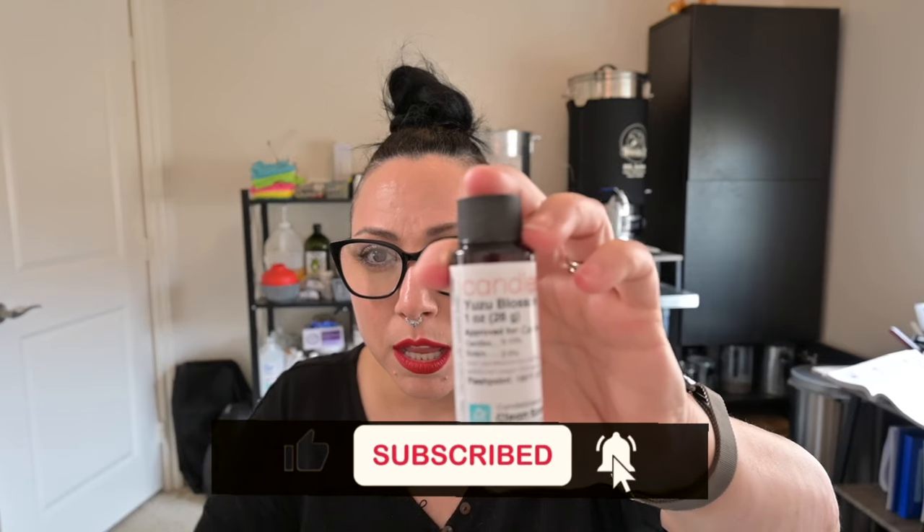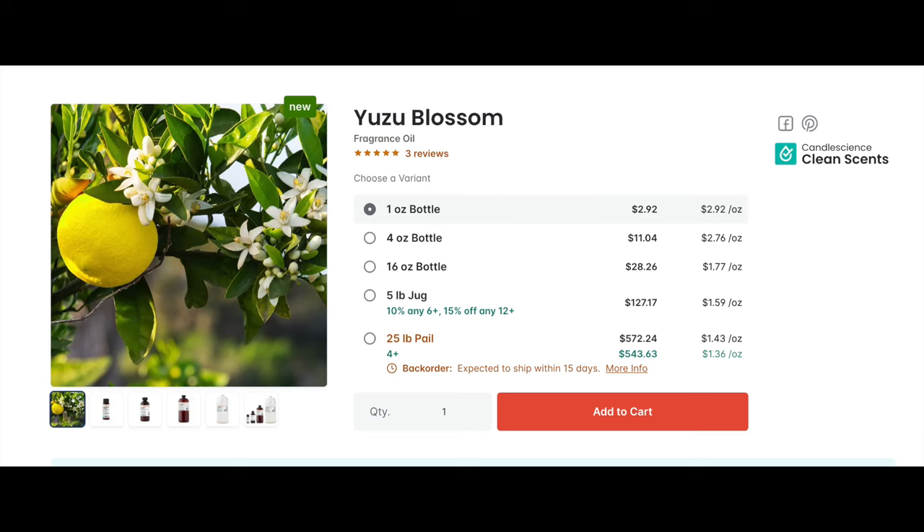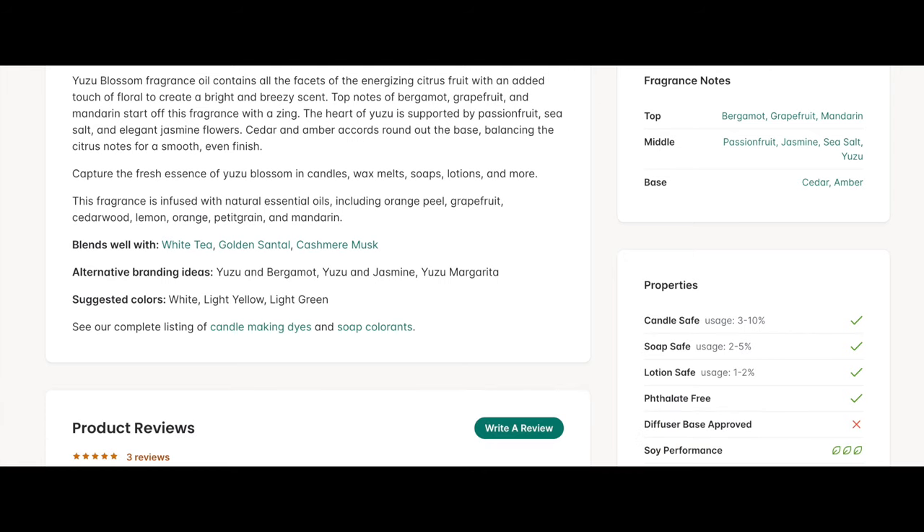I am so intrigued by this — it's not something I'd normally gravitate towards, but I've been trying this year to be more open-minded and pick up fragrance oils I wouldn't normally be drawn to. Yuzu Blossom is definitely one of them. Top notes are bergamot, grapefruit, and mandarin; the middle is passion fruit, jasmine, sea salt, and yuzu; and the base is cedar and amber. This is candle, soap, and lotion safe — it is not diffuser base approved.